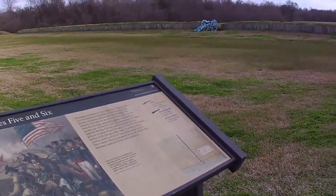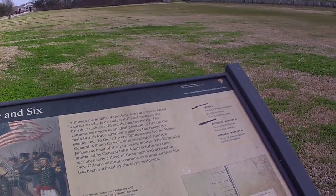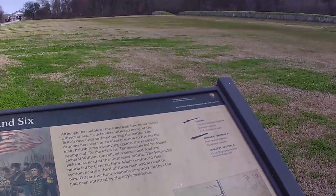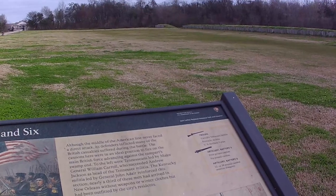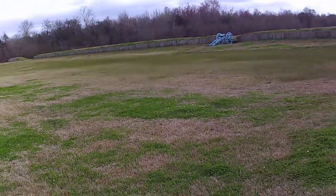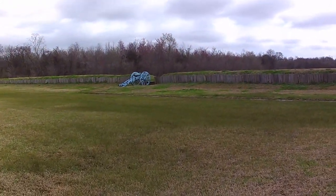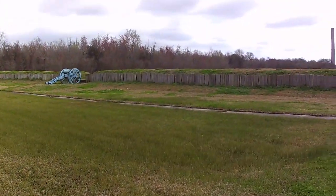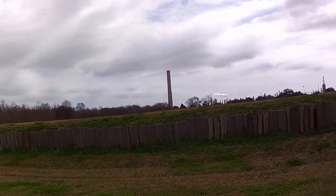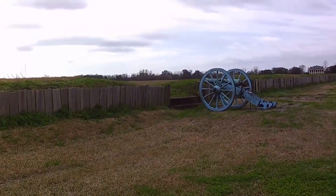This is Batteries Five and Six. Walking up here — this afflicted many of the British casualties, which makes sense since they're right here towards the heavy end of the battle. Led by Tennessean Major General William Carroll, who succeeded Andrew Jackson as head of the Tennessee Militia. This looks like it was four- and five-pound balls. The battery is clearly smaller — it must have been those lighter balls.